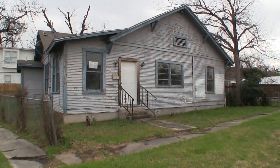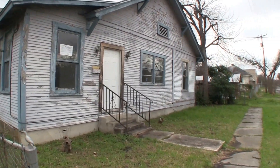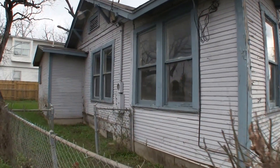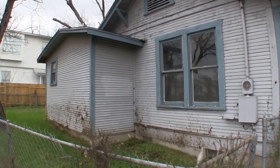We are here at 1102 Piedmont, over in Denver Heights, which is just east of downtown San Antonio. This is a three bedroom, two bath home, approximately 1430 square feet, built in 1920.